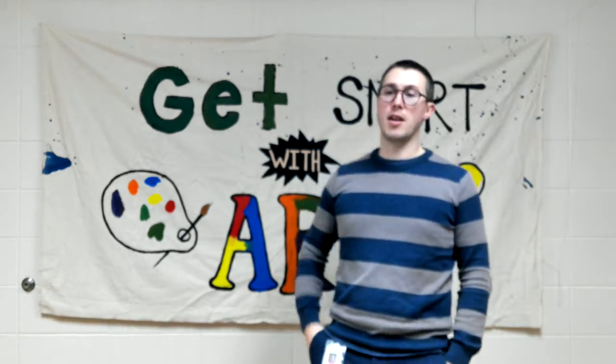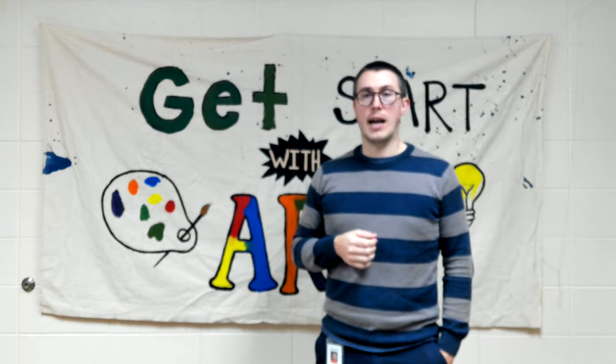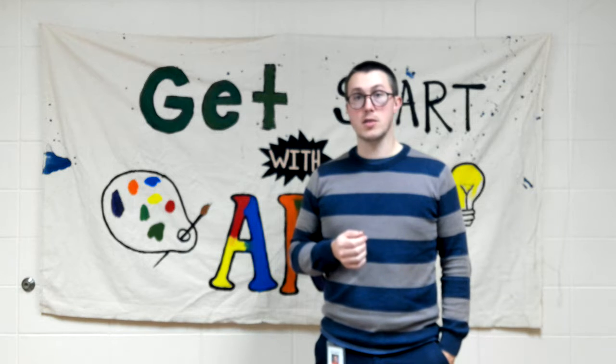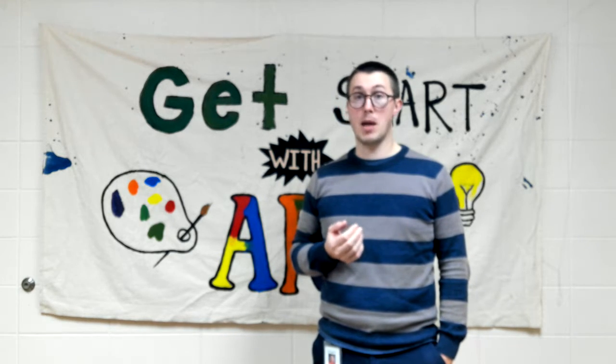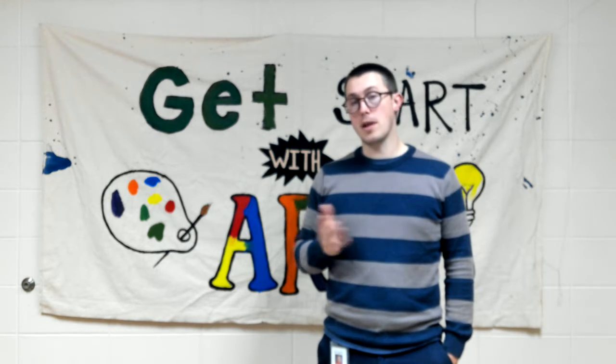Welcome everyone to another week of Get Smart with Art. This week we are coming at you with a little bit of color history. We've talked about some artist history, but this is all about color — about paints and how they've been made all the way from the caveman period to present day.